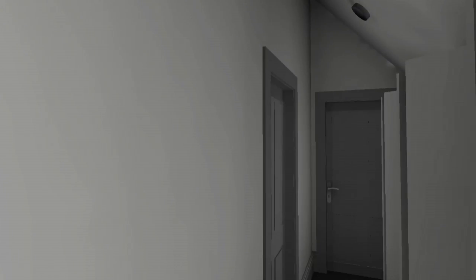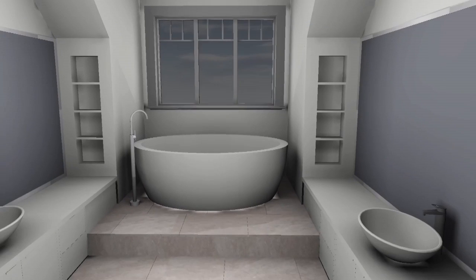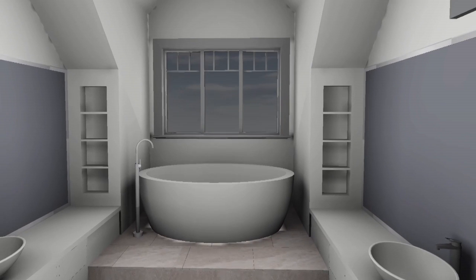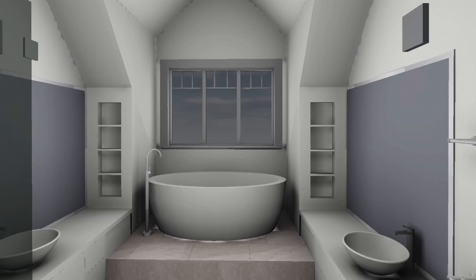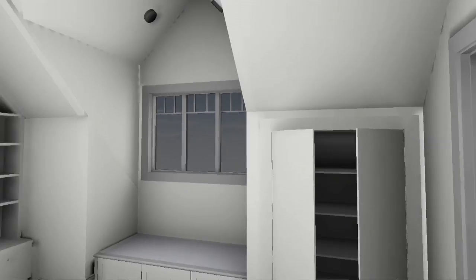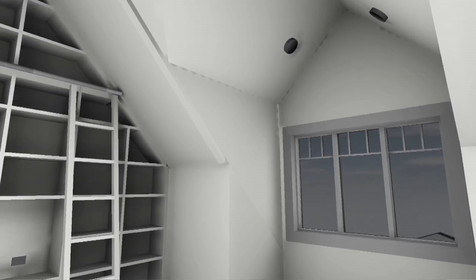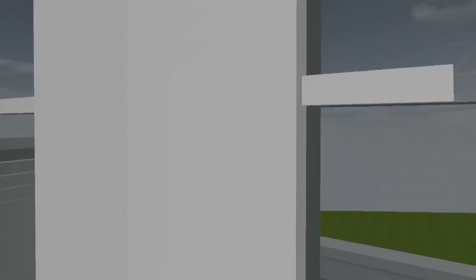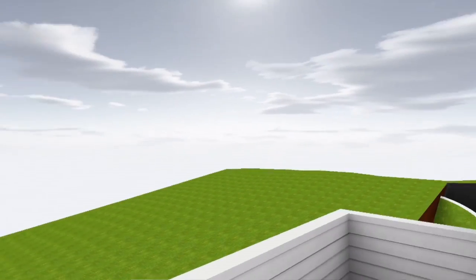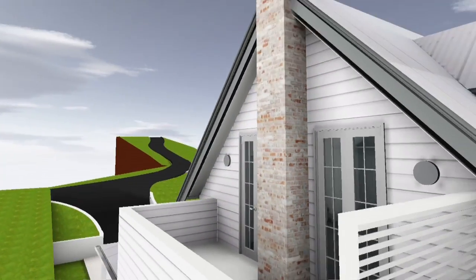Walking around to the side, we've got the master bathroom with a standalone bath up on its own platform overlooking the bushland. And a nice rumpus up here with some great joinery features — a TV area and a library with ladder access, off to the side leading to a deck. And that's the chimney off the fireplace below.